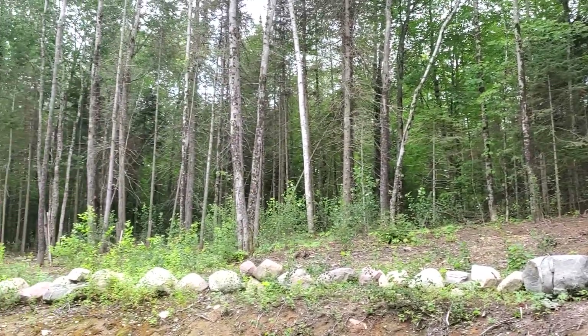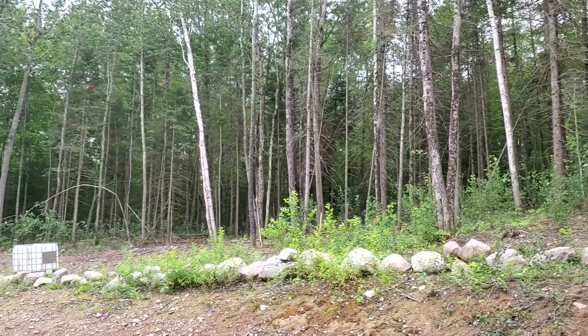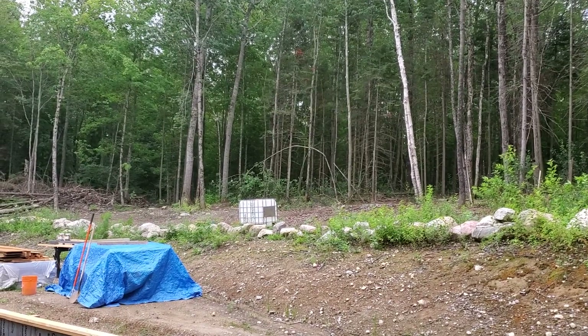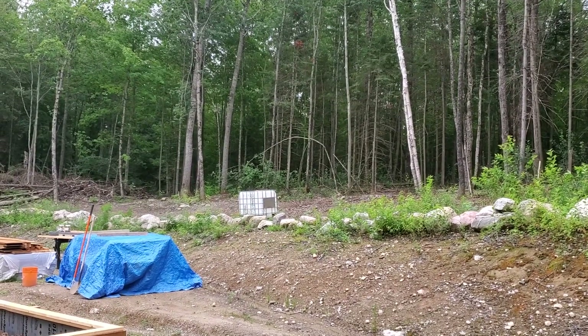Someday we'll add on to this side and you can sit there and have a view of the forest. And nobody else. And there it is — at the top of the land.